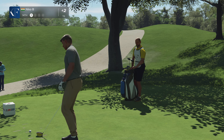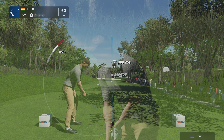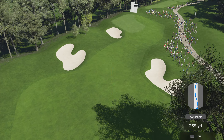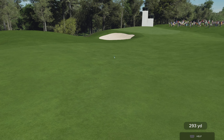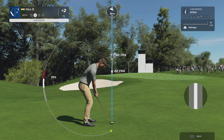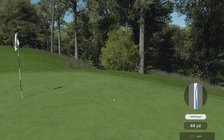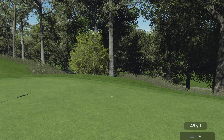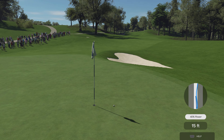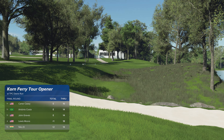All right, getting into our final stretch — time to tee off here at the 14th. I really can't say I'm a fan of their chances on this one, Luke, but I tell you what, I've been wrong once before. A par putt on the table — he's currently tied for fifth. Moving up the leaderboard — I like it.